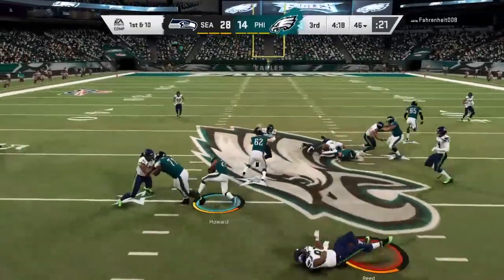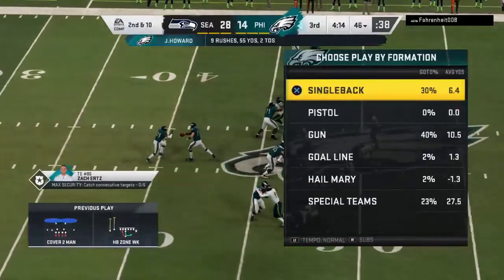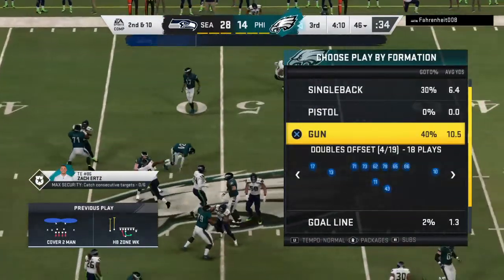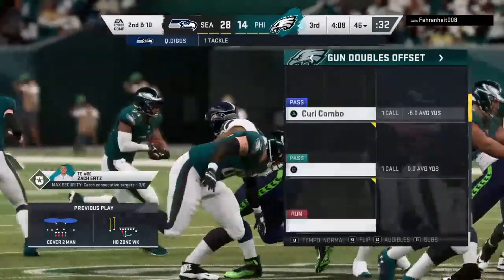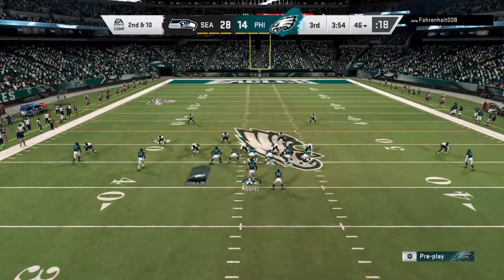They'll run on first down. It's Howard and he's going to be hemmed in and brought down right at the line of scrimmage — call it no gain on the play. It'll be second down. So after the run for no gain, here's second and ten.